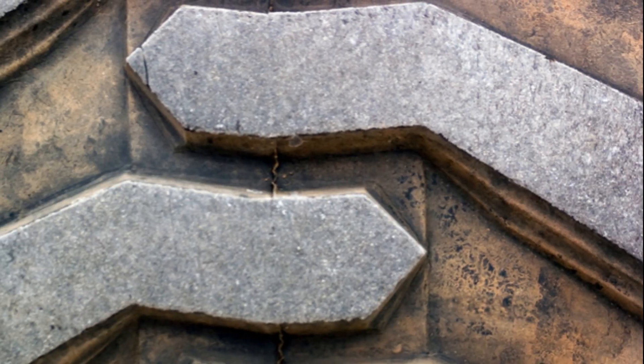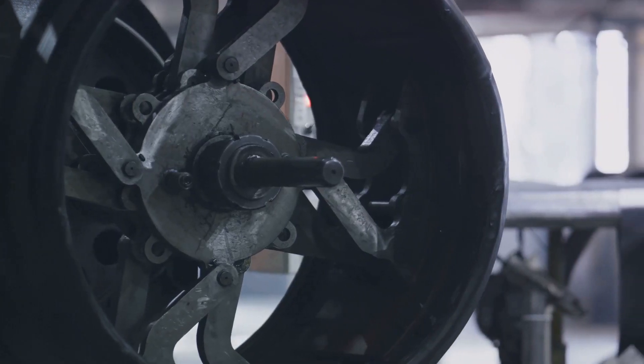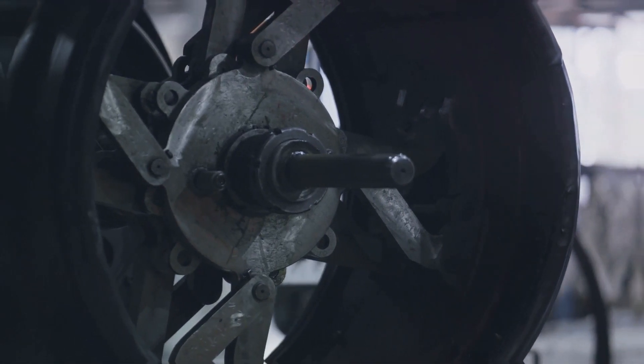Finally comes the tread — the part of the tire that meets the road — designed with a specific pattern to provide grip, resist wear, and disperse water. Each of these layers is added to the tire building machine, which rotates and presses them together, ensuring a tight bond. The machine carefully shapes and molds the tire, creating the familiar round shape we all recognize. With all layers in place, our tire is almost ready, but it's not yet in the shape you might recognize.